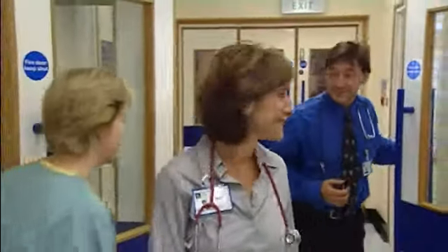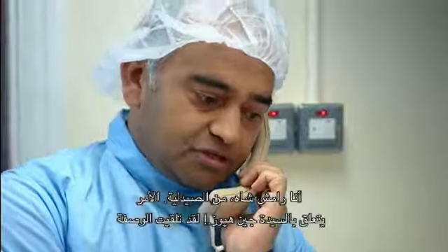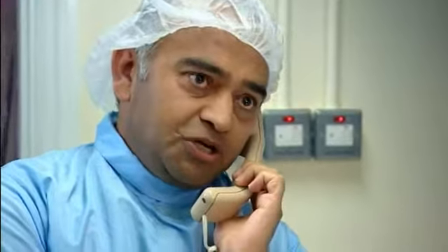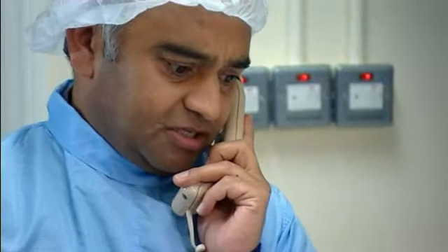Good morning. Dr. Livingston, telephone. Excuse me, Duncan. Hello? Dr. Livingston? It's Ramesha, pharmacy here. Yes, it's about Mrs. Jane Hughes.